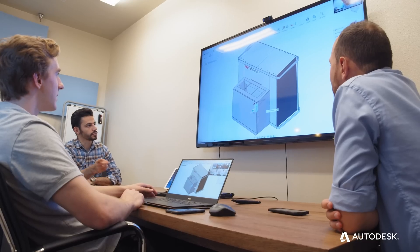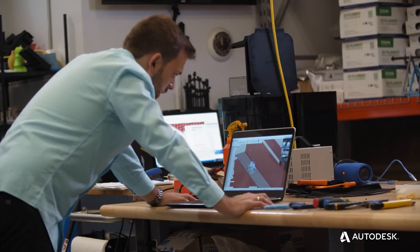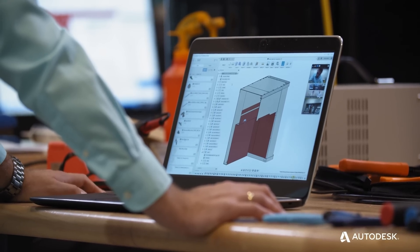We have a fairly small team but we need to operate on the same models and assemblies simultaneously. Fusion 360 was the only solution we could find on the market which gives us the opportunity to really engage everybody from the team to work on those assemblies, on those models, and share ideas instantly without waiting for anybody.